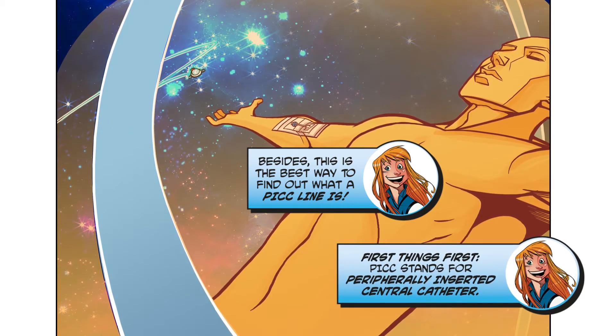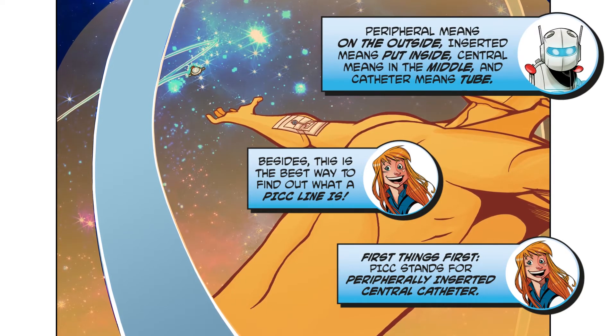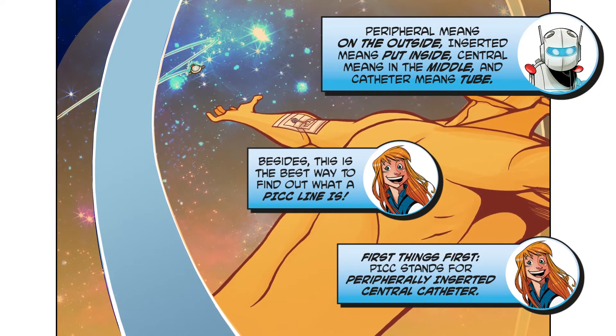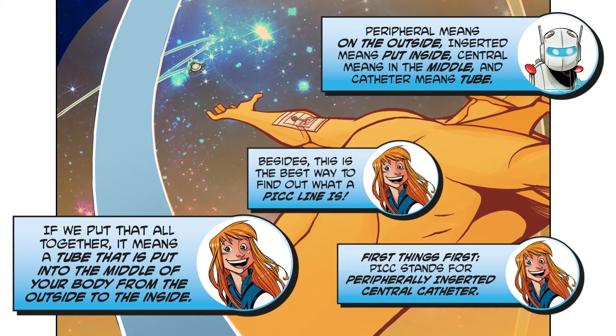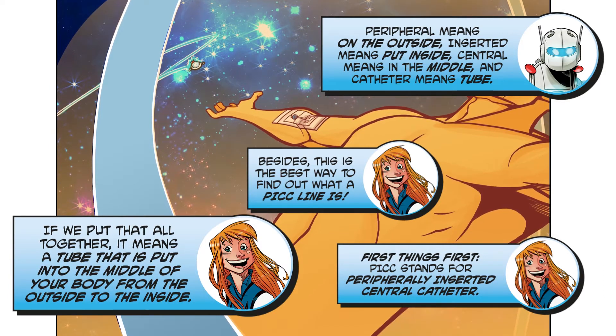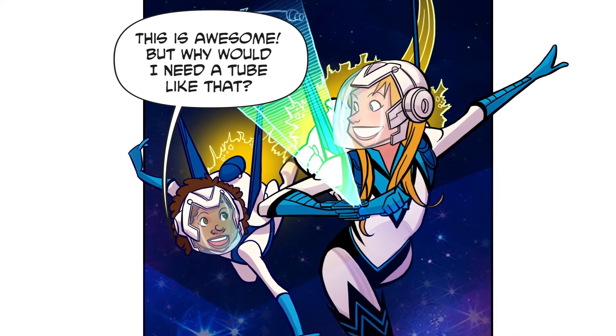First things first — PICC stands for Peripherally Inserted Central Catheter. Peripheral means on the outside, inserted means put inside, central means in the middle, and catheter means tube. Put it all together: it means a tube that is put into the middle of your body from the outside to the inside.